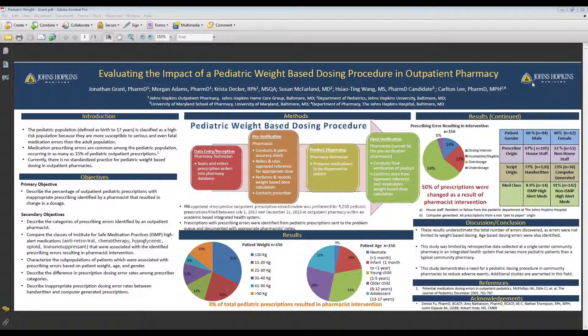The objectives of this study were to describe the percentage of outpatient pediatric prescriptions that were associated with some type of prescribing error, and to describe the percentage of those that had actually resulted in a dosage change.